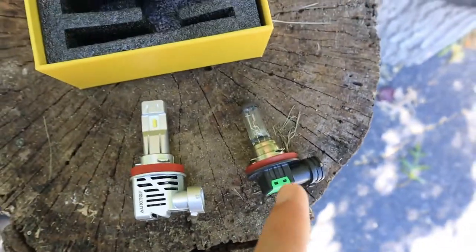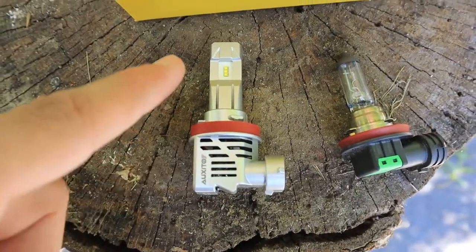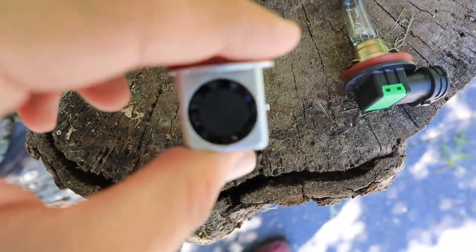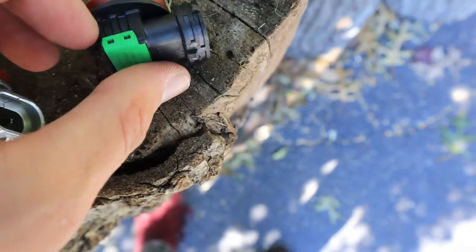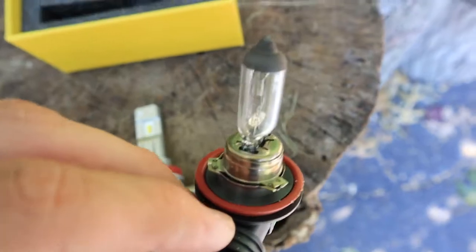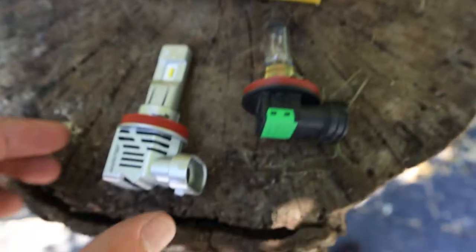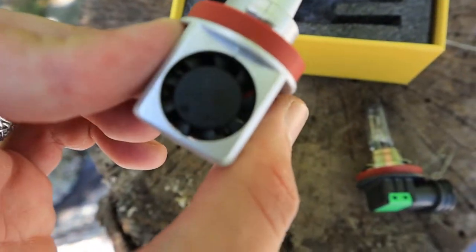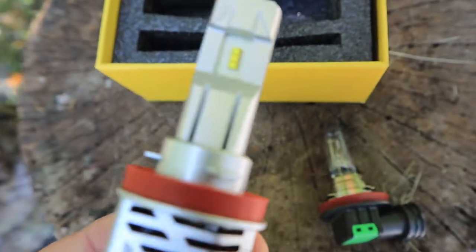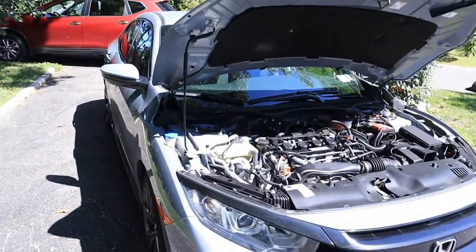This is what the stock halogen headlight bulb looks like, and these are of course going to be the new LED headlights. They also have a fan just to keep them cool, whereas the stock headlight does not have a fan anywhere on it, so it can get pretty hot. I really like that they incorporate a small fan that does quite a bit to keep these cool. LEDs are a lot cooler than halogen headlights, so let's pop these into the car.